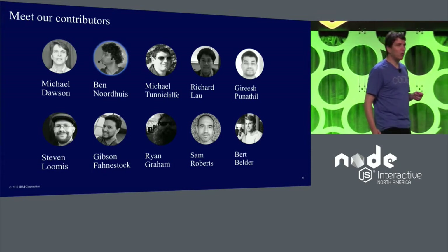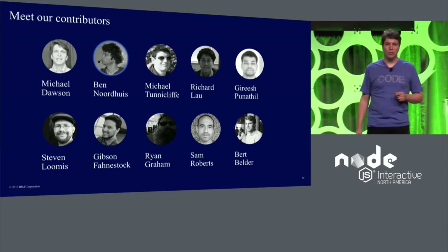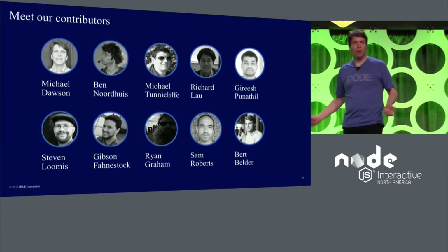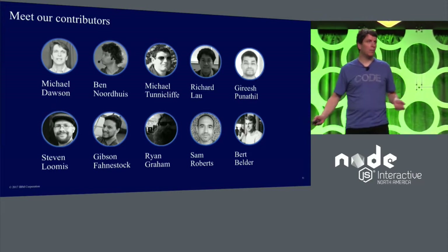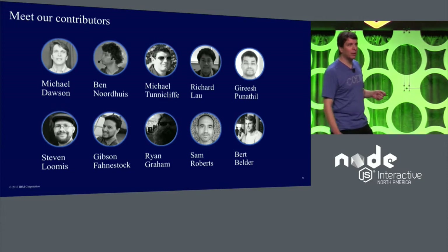In addition, we also help support LibUV, most recently with some contributions to enhance monitoring. These contributions complement our more general involvement in the community with over 2,300 commits to the core from our team.